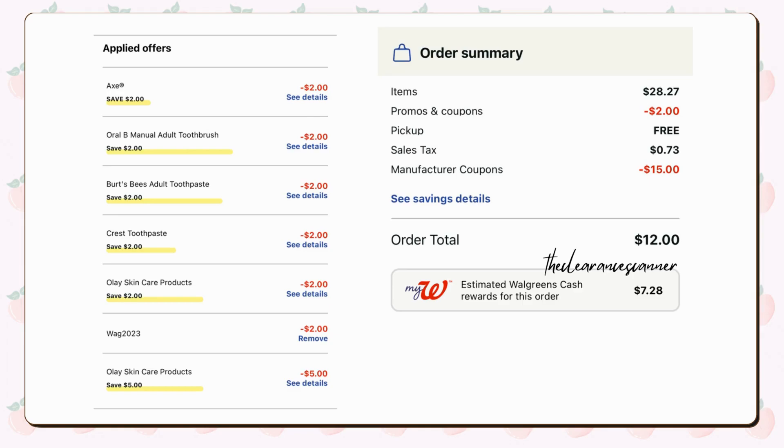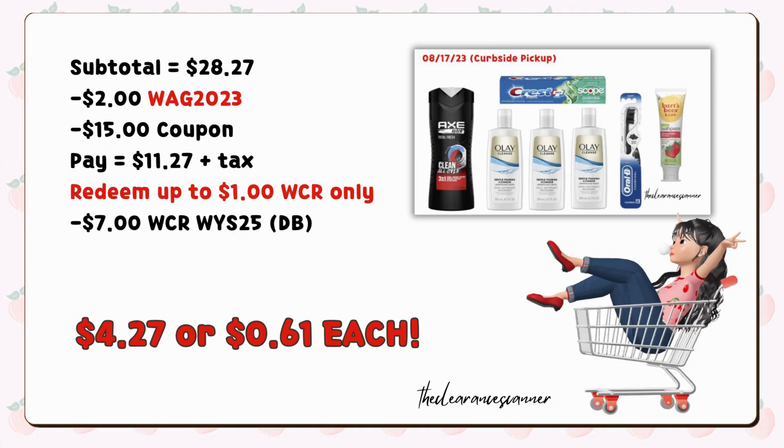You can redeem up to $1 in cash rewards for this transaction. However, you'll be earning back $7 in cash rewards from your digital booster, making everything just $4.27, or $0.61 each.